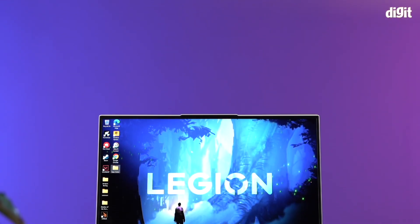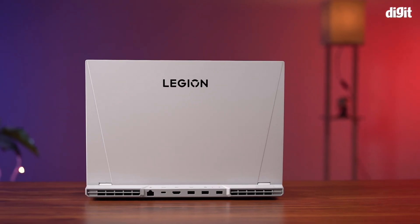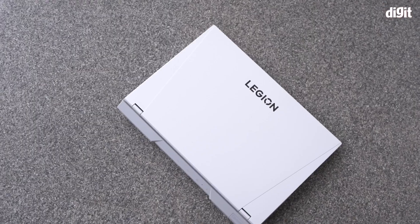A gaming laptop often comes with a number of sacrifices. It is often not as powerful, and if it is, then it does not offer as good thermal performance, and if it offers that, then it is a big bulky machine which is sort of difficult to lug around. But the latest Lenovo Legion 5i Pro shatters all these preconceived notions about gaming laptops.